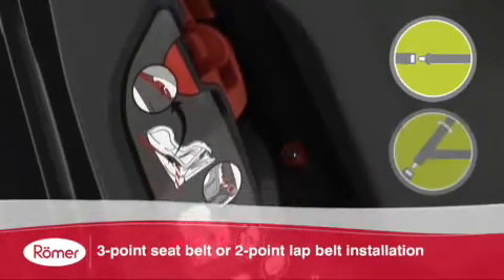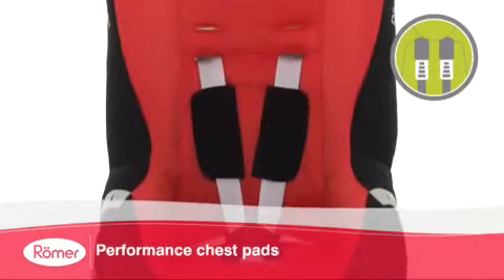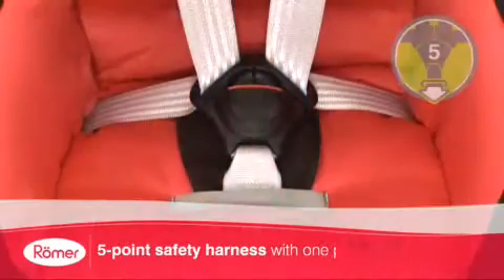Compatible with a 2-point lap belt and 3-point seat belt, the Eclipse also offers maximum peace of mind with its performance chest pads and 5-point one-pull safety harness.